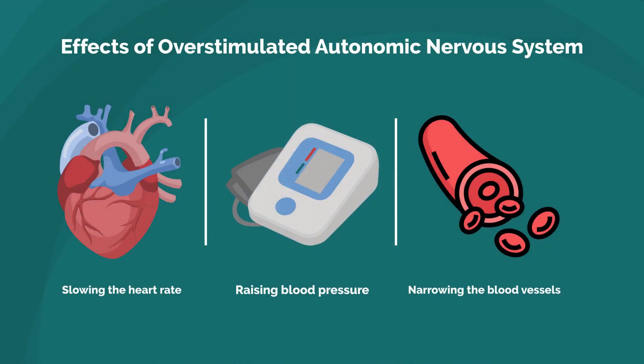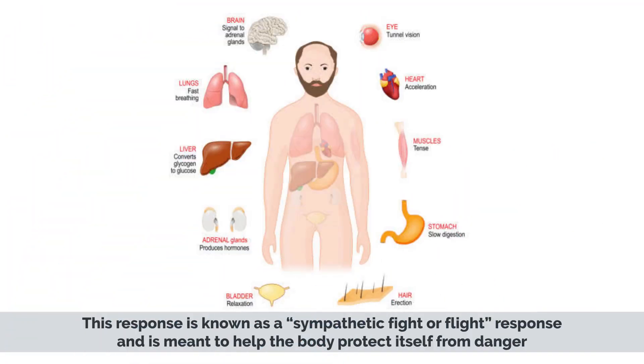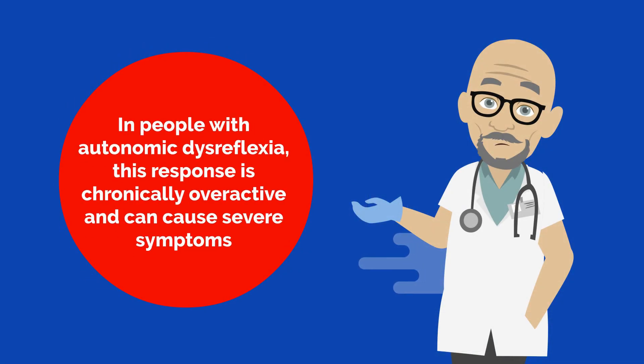When the autonomic nervous system is overstimulated, it sends signals to the body to slow the heart rate, raise blood pressure, and to narrow the blood vessels. This response is known as a sympathetic fight-or-flight response and is meant to help the body protect itself from danger. However, in people with autonomic dysreflexia, this response is chronically overactive and can cause severe symptoms.